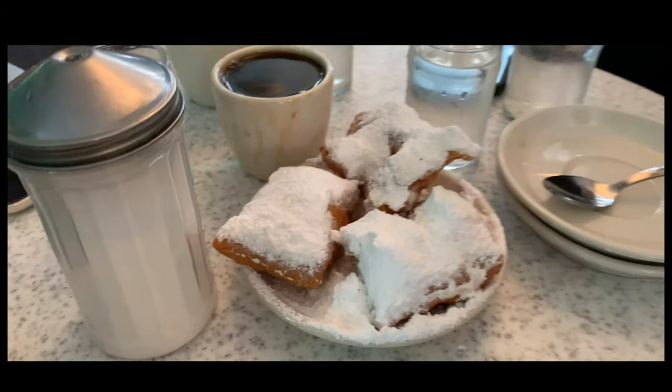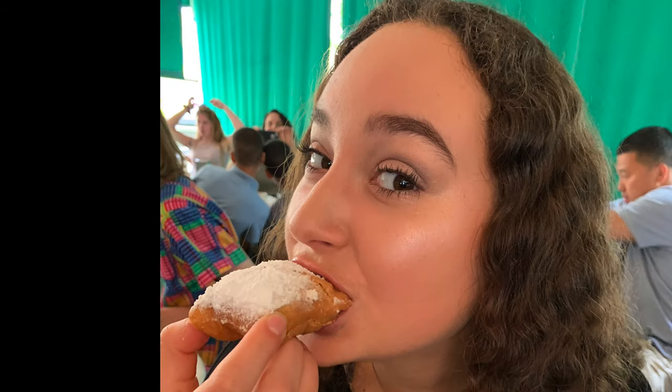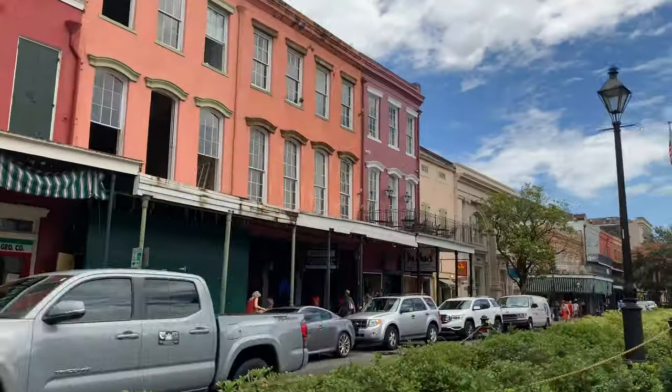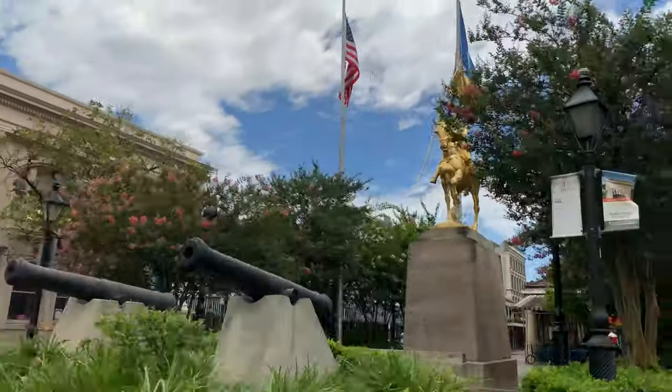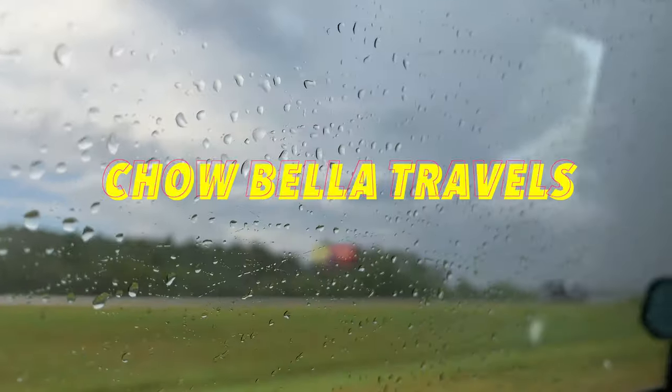We're in line to order and it's wrapping around the corner, so hopefully it's not too long. We're going to order and then hopefully find available seats — it's pretty packed. We found a little table. If you get in that line, apparently that's only for to-go orders and there's a separate line for tables. We got a table, so we're going to get our beignets and then get on the road to Florida.